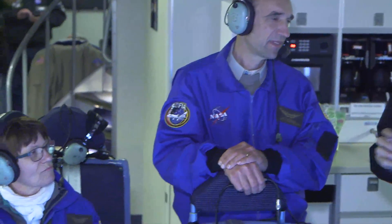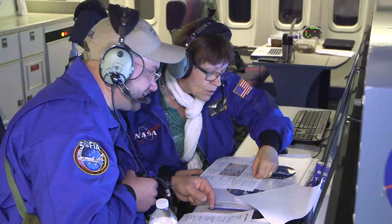It is great to be here aboard SOFIA, together with astronomers and scientists, and to experience how FIFI is used.